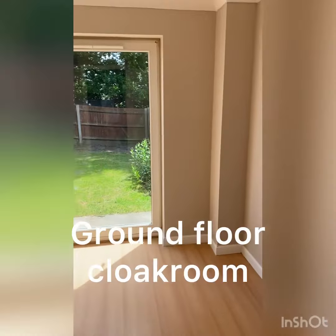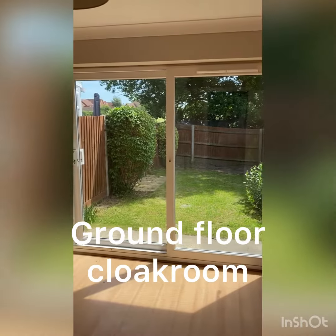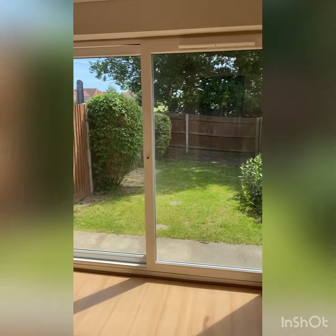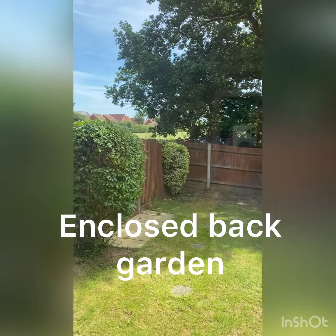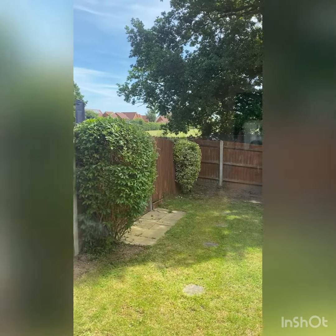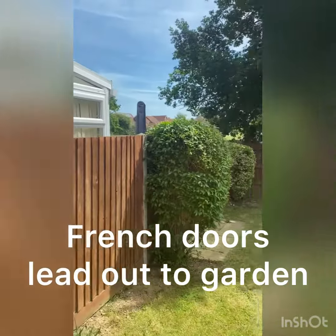This is the sitting room that overlooks the playing fields — or rather, over the back of the fence you can just about see the playing fields of the Gilbert school. So the Gilbert school is within walking distance.